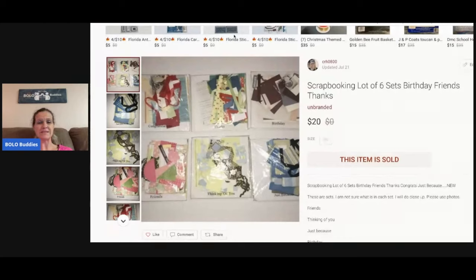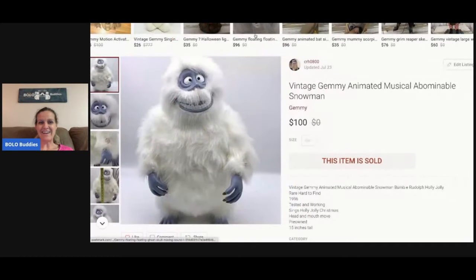The next item is scrapbooking sets — little sets like one for birthdays, one for friends, one that says thanks. These were a bulk buy from a garage sale. They did take a while to sell, but I sold them for $20. The buyer paid shipping, so great margins. They're small — I just threw them in a tote and waited for the right buyer.